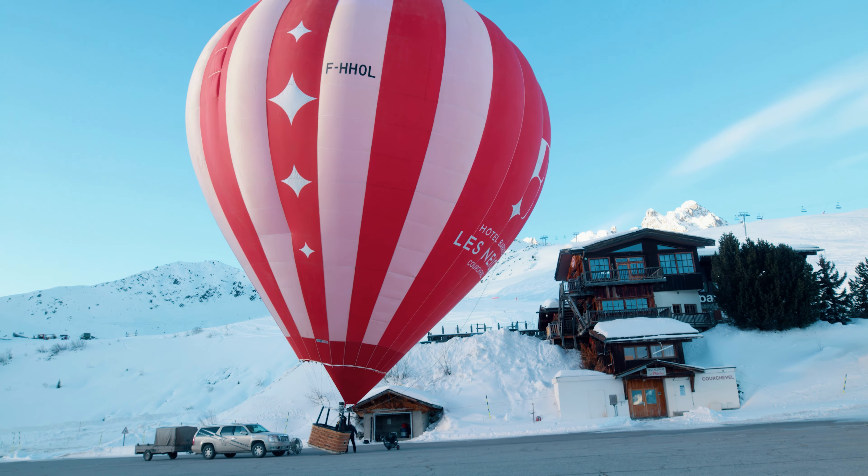Eager to discover more? Hit subscribe on our channel and keep an eye out for more exclusive peeks into the finest dining, essential experiences and thrilling skiing adventures in Courchevel 1850. For those in pursuit of unmatched luxury and business travel, RSPU Travel stands as the pinnacle of excellence. Trust in RSPU Travel for your gateway to the epitome of luxurious journeys.